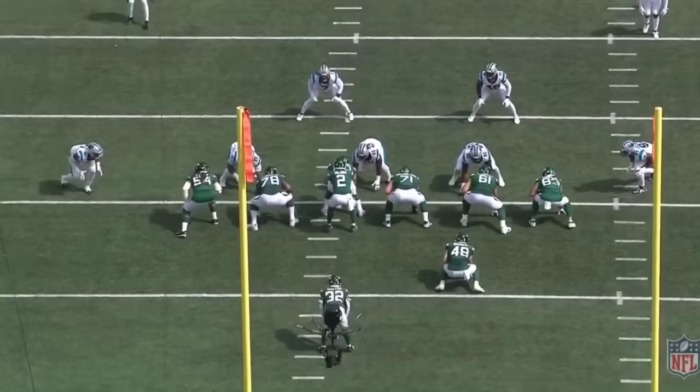So guys, that's why I was extremely excited by Michael Carter's performance against the Panthers. There was the change of direction, making the first man miss, and he was there as a pass catcher. Even though Dalvin's coming in, Michael Carter can still cook.